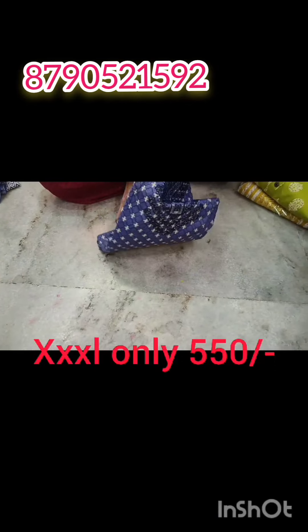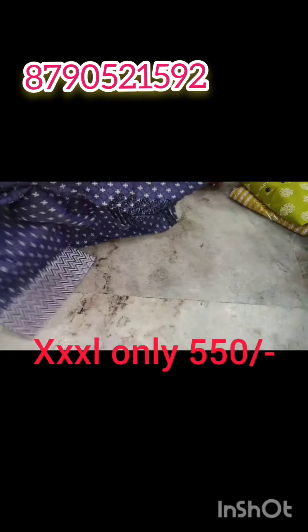Hi friends, welcome back to Rekha Fashions Holes. So friends, this day you have a dressers collection.